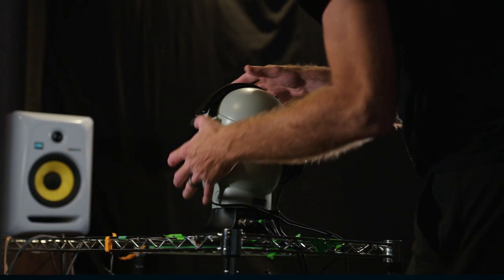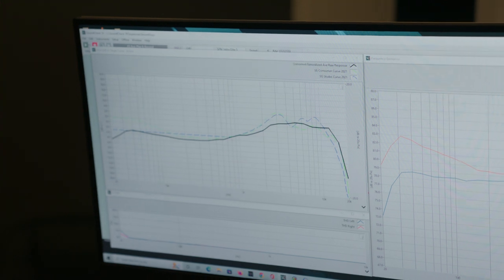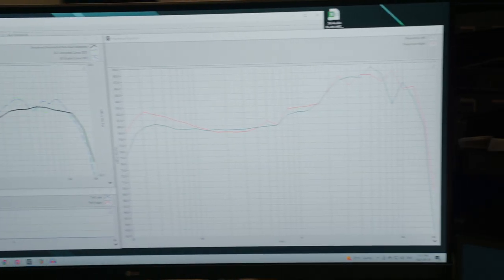Everything is kept consistent, so that by using output multiplexing and signal switching from the analysis PC, we can test any of the products that come through our door in the same way.